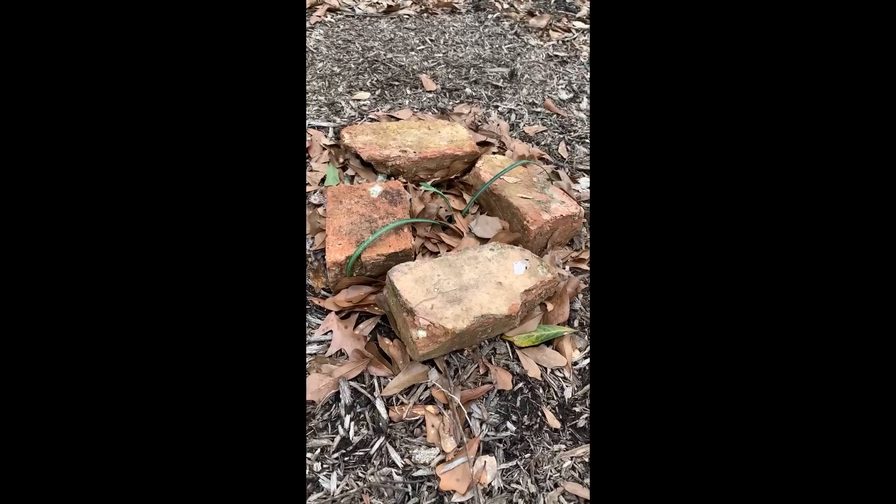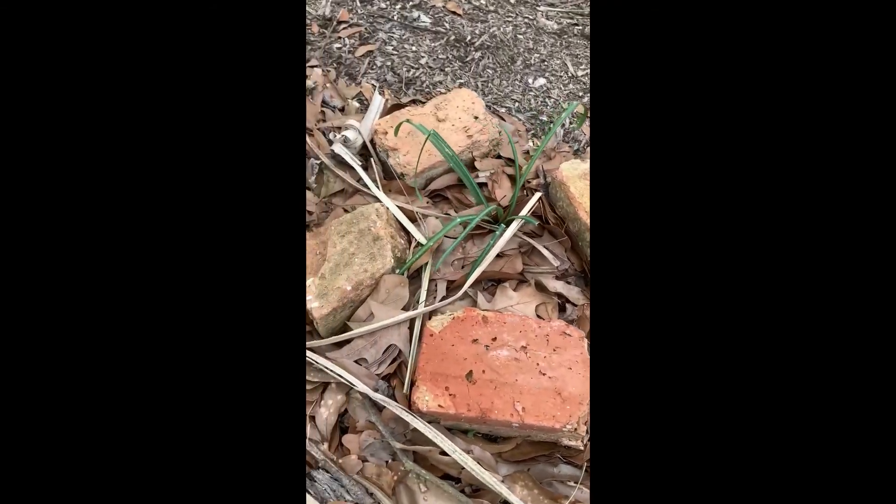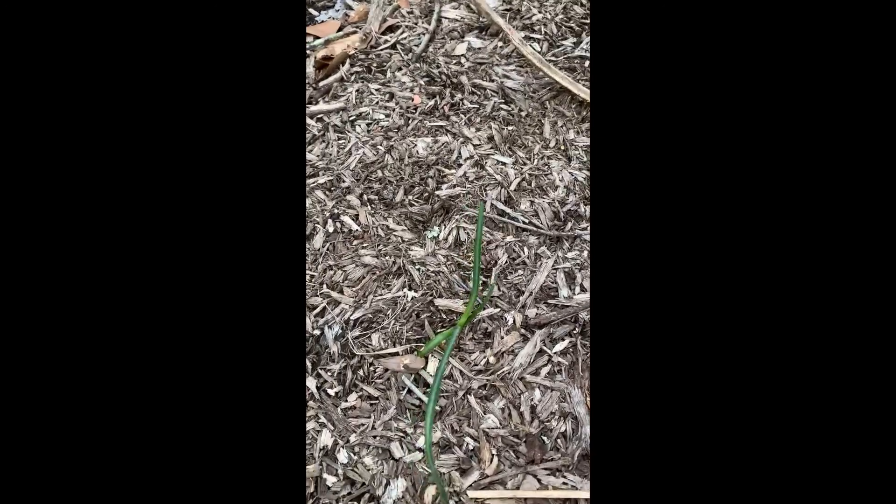Check that out — isn't that awesome? So what I want to do, since I found these, is dig them up and put them in our flower bed. This one here — you can see the little root, the little bulb here.